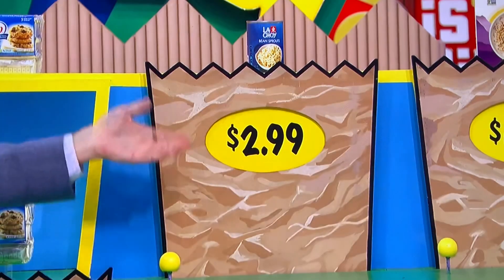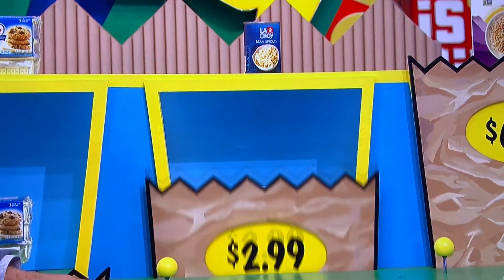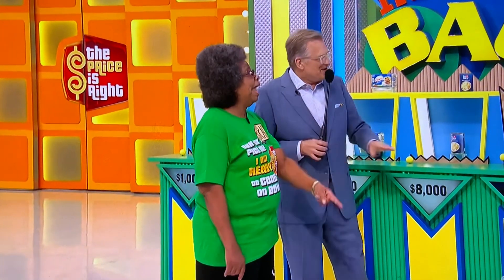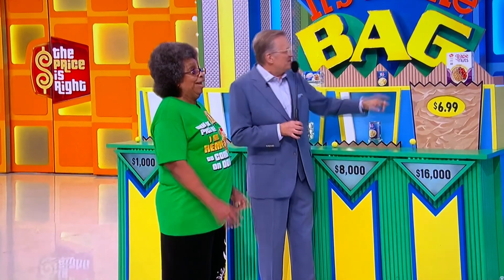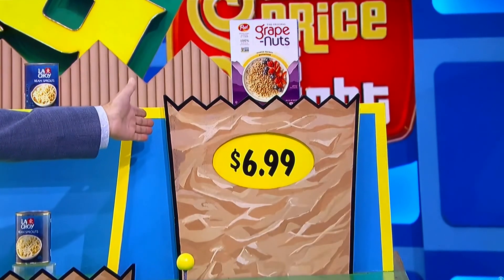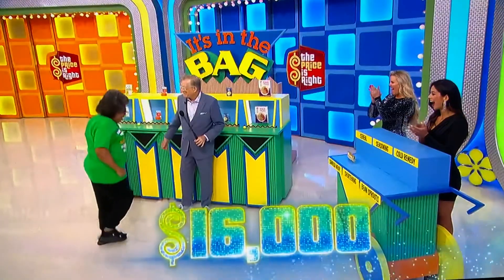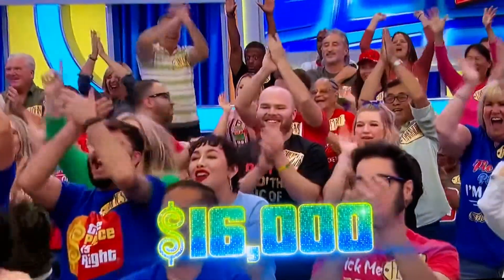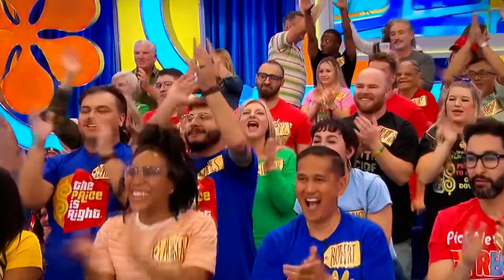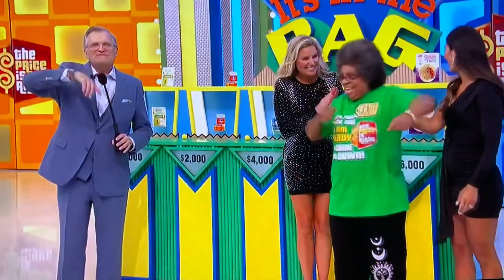$2.99 for bean sprouts — and it is! For eight thousand dollars. Now you can quit, but for sixteen thousand dollars — is the cereal $6.99 or is the samosa wrap $6.99? If it's the cereal, you'll get $16,000. I don't think that's $6.99 — I think that is. I think so too. Say hello to $16,000! We're going to spin the wheel after this — don't go away.